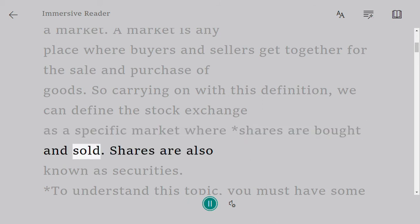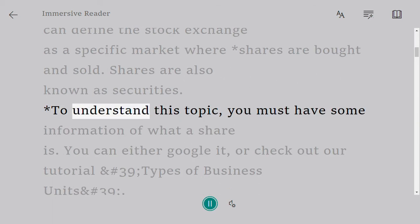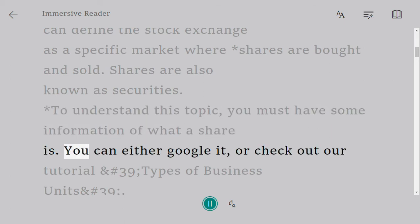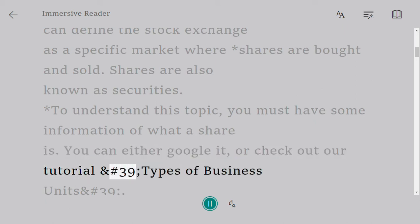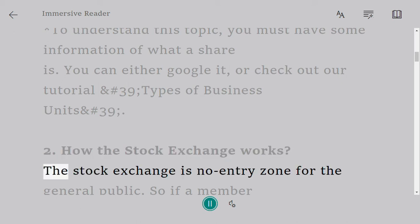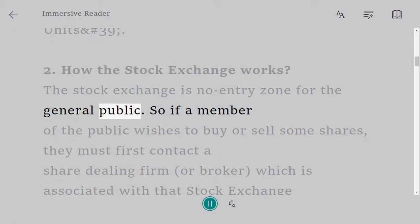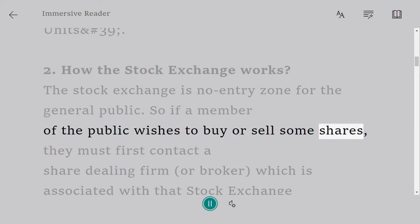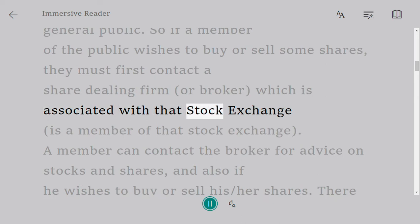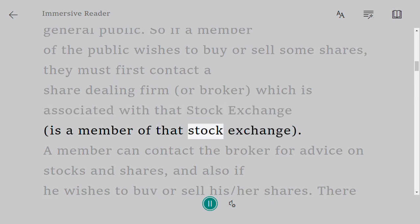Carrying on with this definition, we can define the stock exchange as a specific market where shares are bought and sold. Shares are also known as securities. To understand this topic you must have some information about what a share is. The stock exchange is a no-entry zone for the general public, so if a member of the public wishes to buy or sell some shares, they must first contact a share dealing firm or broker.